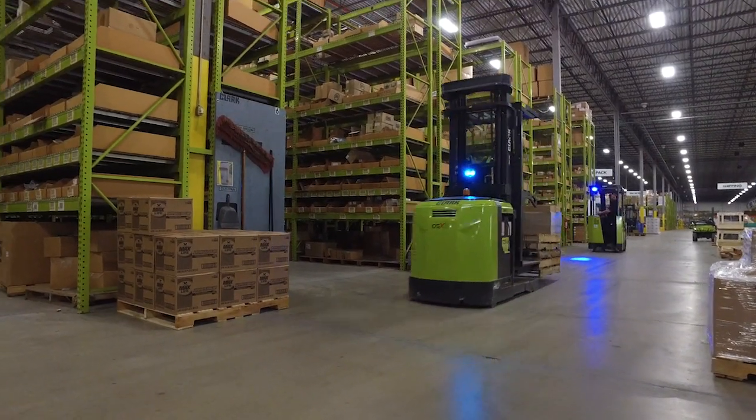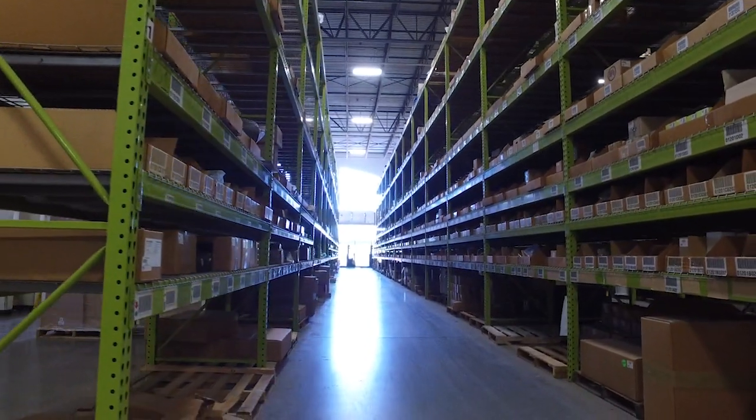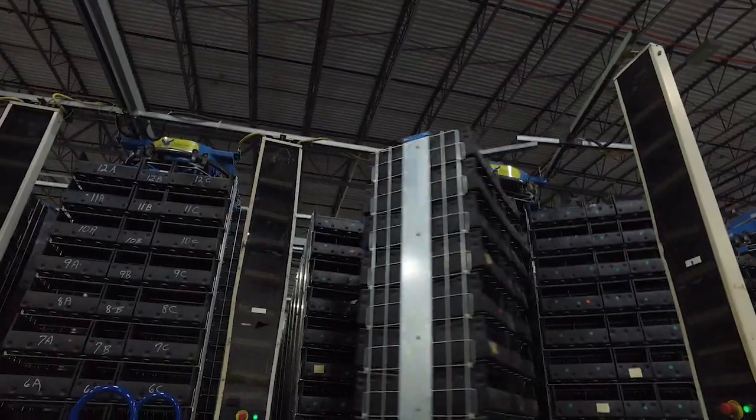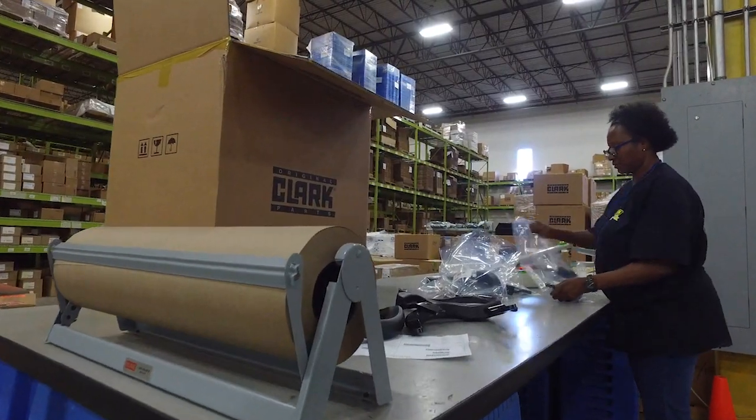Clark sets the standard for dealer support with a large inventory of quality OEM parts when you need them. Parts Pro makes it easy to find what you need and ship it out fast, regardless of where you are.